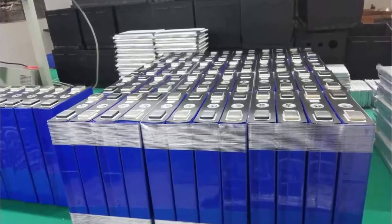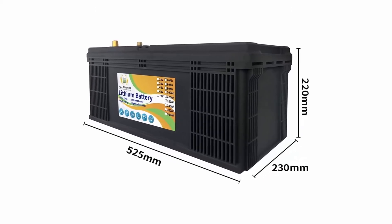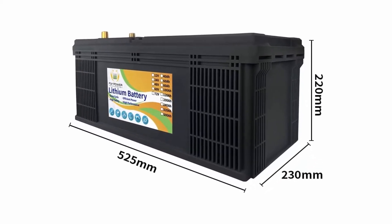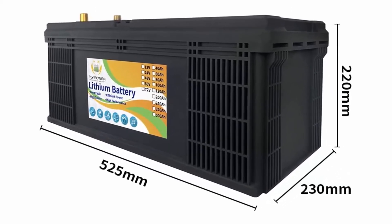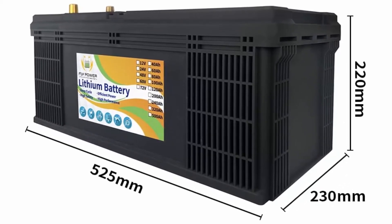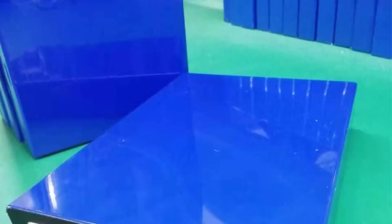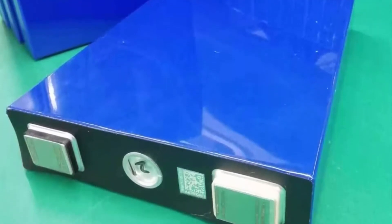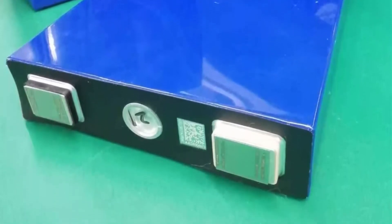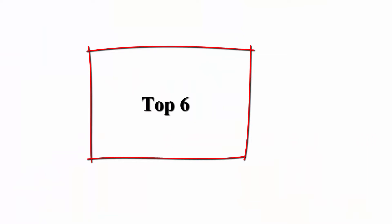Features: this LiFePO4 battery can be discharged continuously for 2,000 times without capacity loss. More than 2,000 cycles will gradually wear out; 4,000 cycles can still maintain 75% of the capacity. Lead acid batteries have only 300 cycles and a low lifespan. Coupled with the lightweight of lithium iron phosphate batteries, this is your best choice.